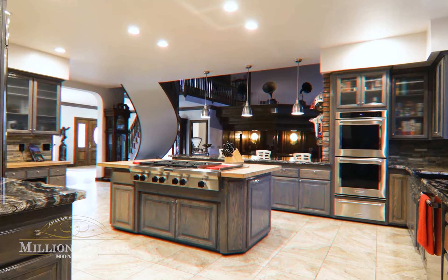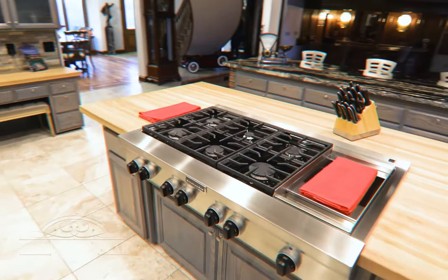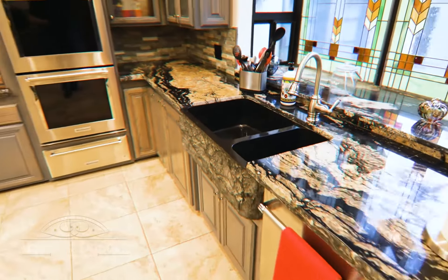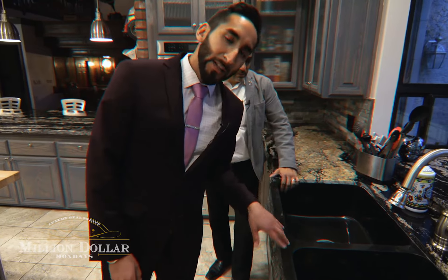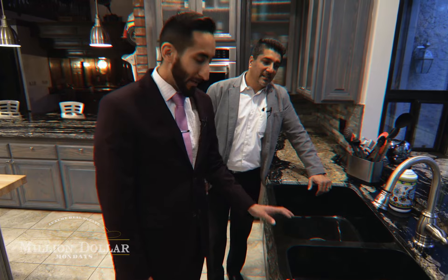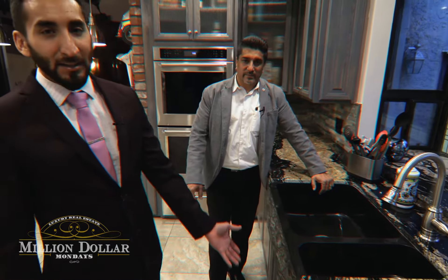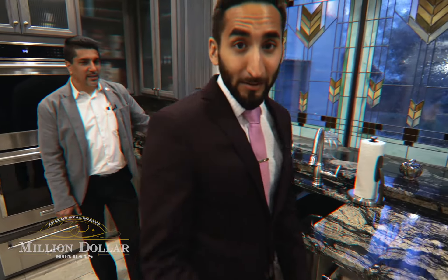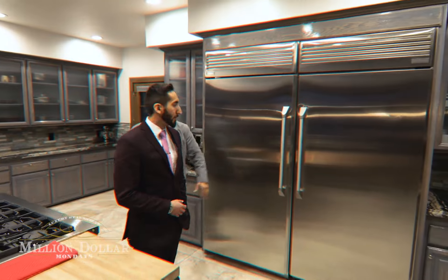The remodeled kitchen features double ovens, a six-burner cooktop, chiseled-edged granite counters, and a solid granite sink. This kitchen is perfect to inspire anyone to practice their culinary skills. Legend has it that they had to bring six people just to carry the sink upstairs because it's a solid piece of granite, chiseled on the sides and extremely heavy. There's nice cabinetry and a big refrigerator with a freezer.